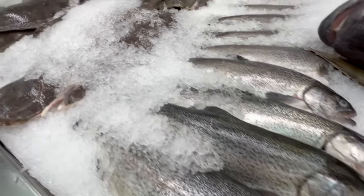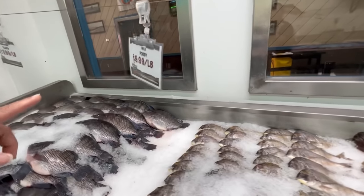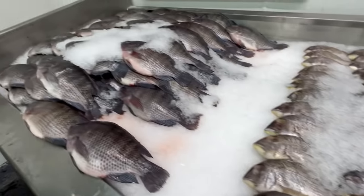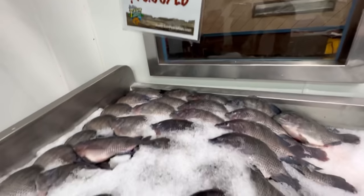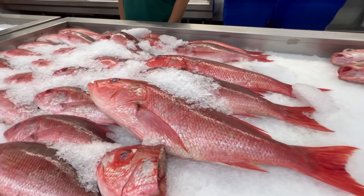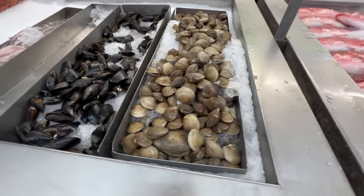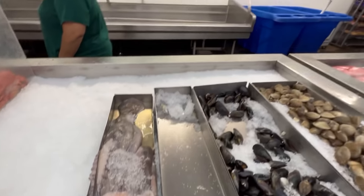Here we have some trout along with some wild flounders. What's a porgy? It kind of looks like a perch or something. This is a very popular one - you can tell by how much fish they have here. These are the tilapias at $10.99 a pound. These look like some rock cod and some wild red snappers at $15.99 a pound. And of course they have some mussels, clams, and look at that octopus!